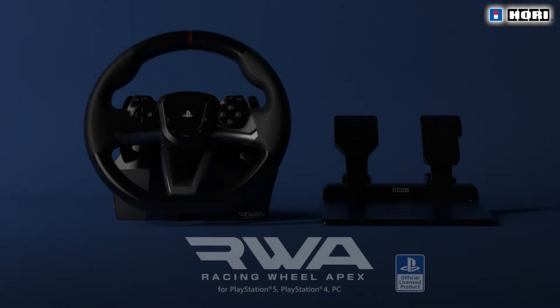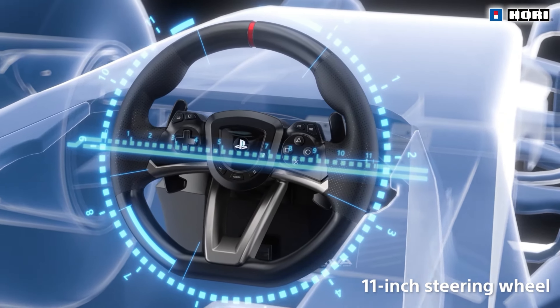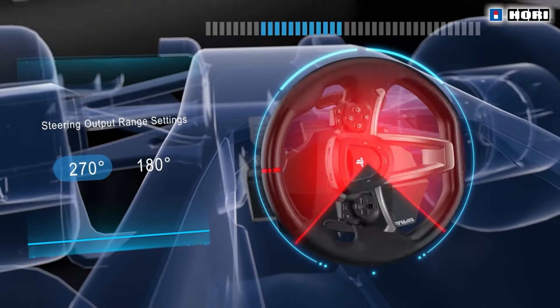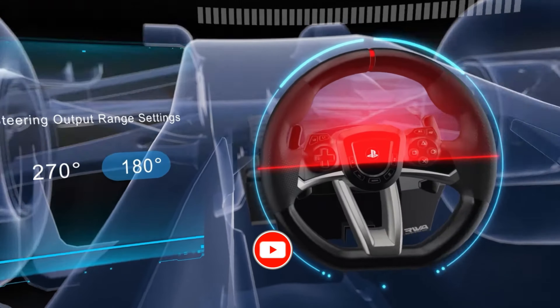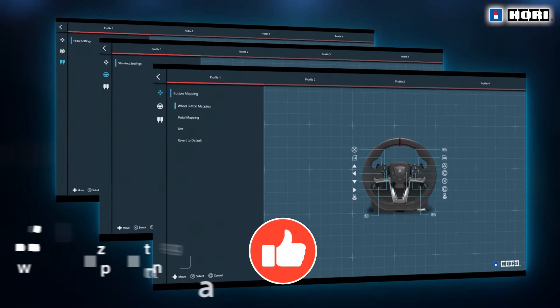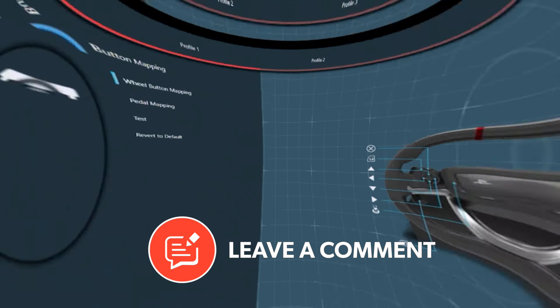The first one is brand new and is from Hori. This is going to work for both the PS4 and PS5, as well as PC. It is a full-size racing wheel, comes with pedals, but only offers gas and brake pedals. It has a 270-degree turn radius and a few options for the output, and is officially licensed by Sony. It's still a great option for beginners and is only going to cost you $120.